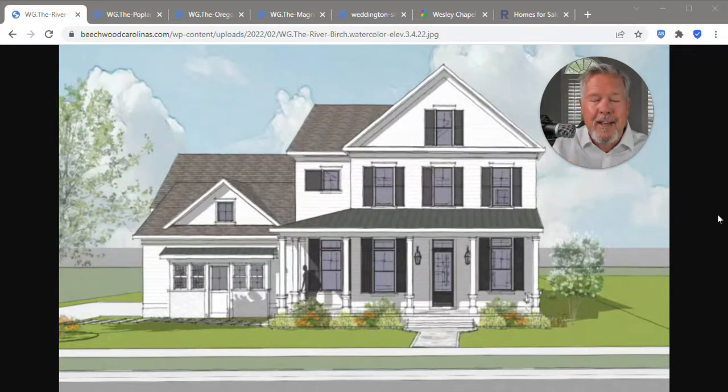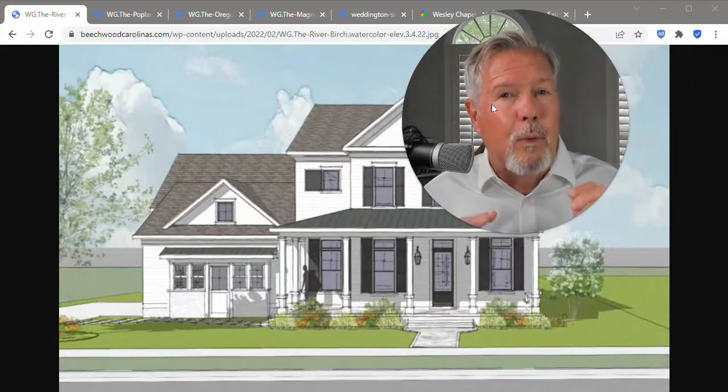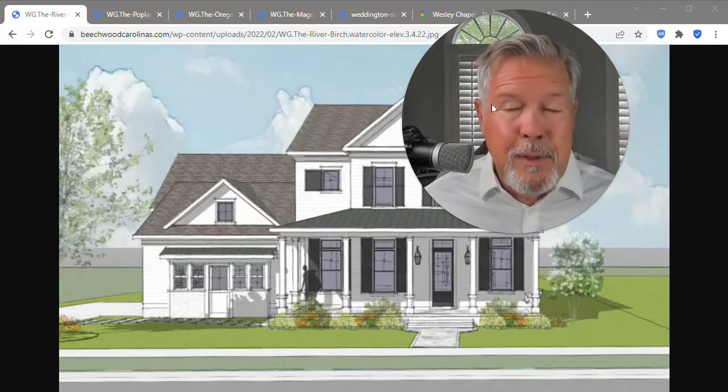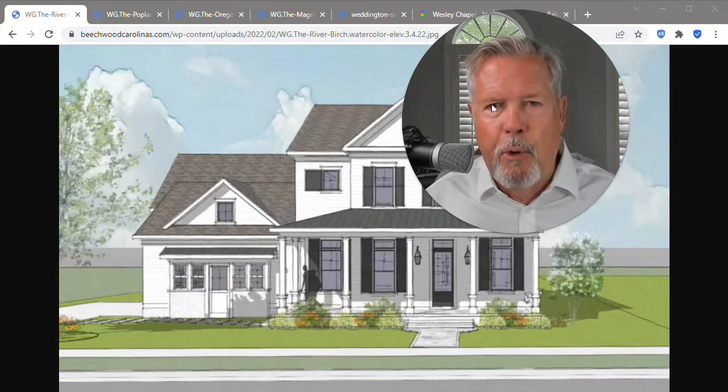Do I have your attention? Hey, it's Roger Holloway. I'm with ProStead Realty. I'm a buyer agent. I've got a great team of buyer agents and we basically are making relocating to Charlotte easy. Although buying a home these days is not that easy, and having good representation I think is important.